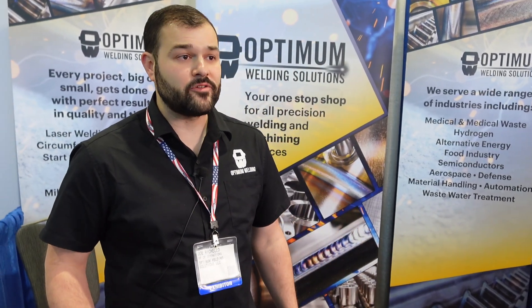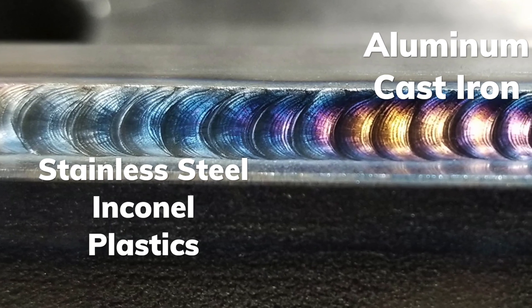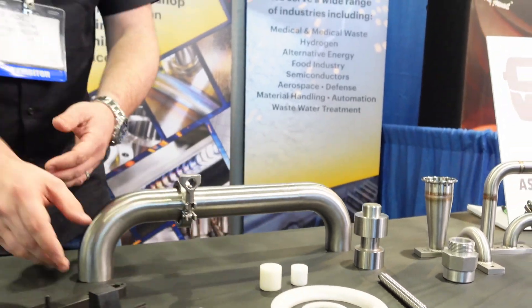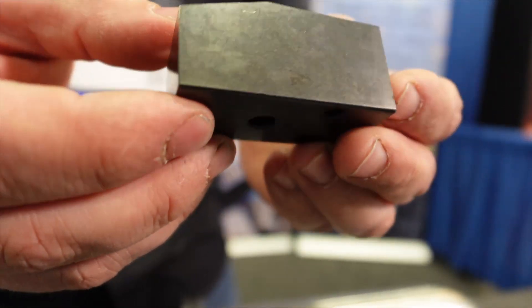Everybody always asks us what kind of materials we work with, and we like to say any kind of material. But commonly running through our shop is aluminum, cast iron, stainless steel, Inconels, and materials like that. We also work with plastics and can even get the part finished — if you wanted a steel part in a black oxide finish, we have business partners in that industry who can turn that part around in one day — a 24-hour finish.